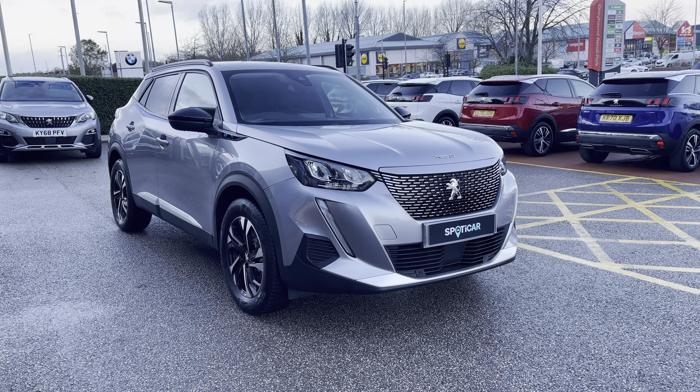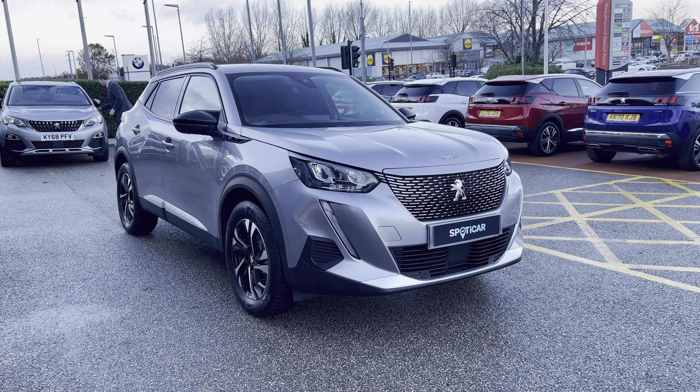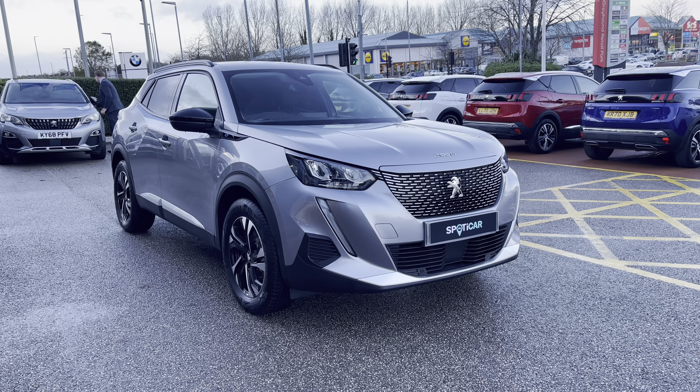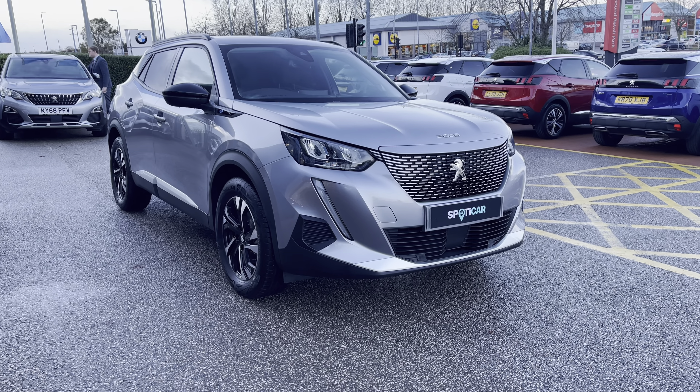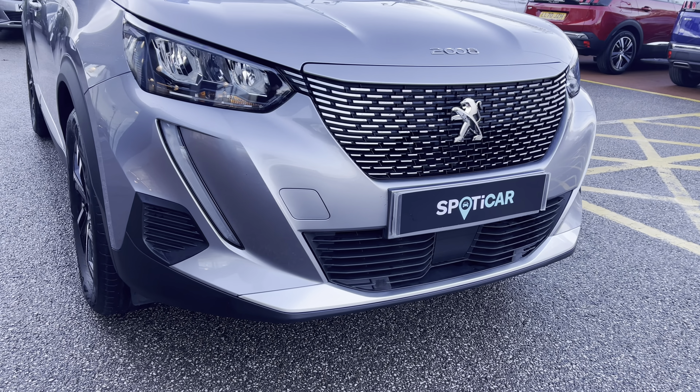For more information please contact a member of our team on 01244 398600 and if you'd wish to see this car in more detail then please visit our website via the link in the description. You can also find the registration number for this vehicle in the description as well.